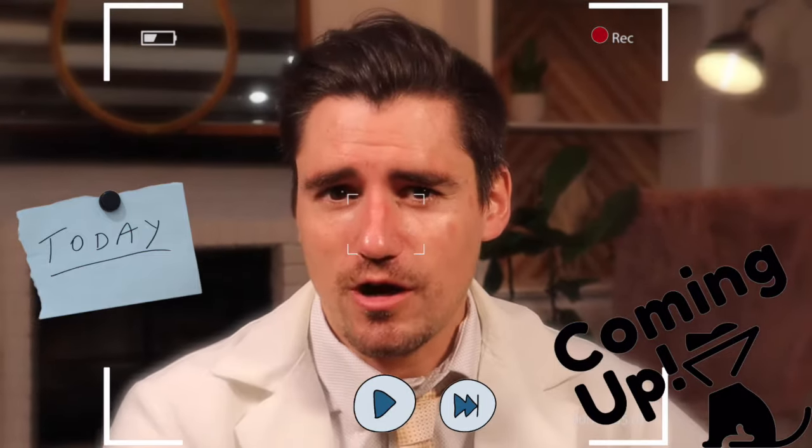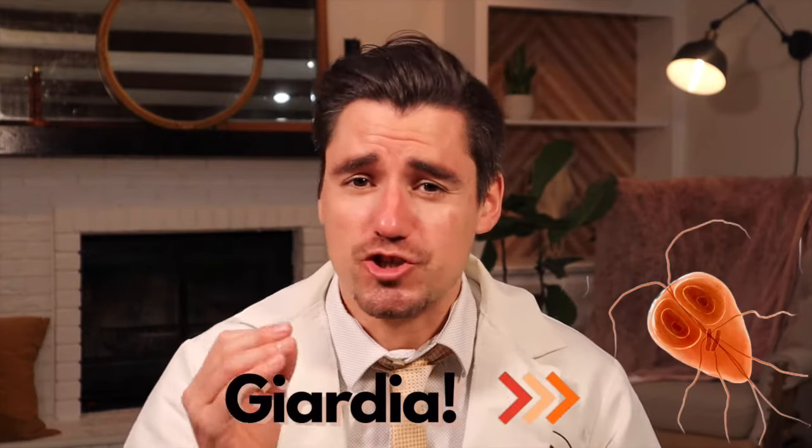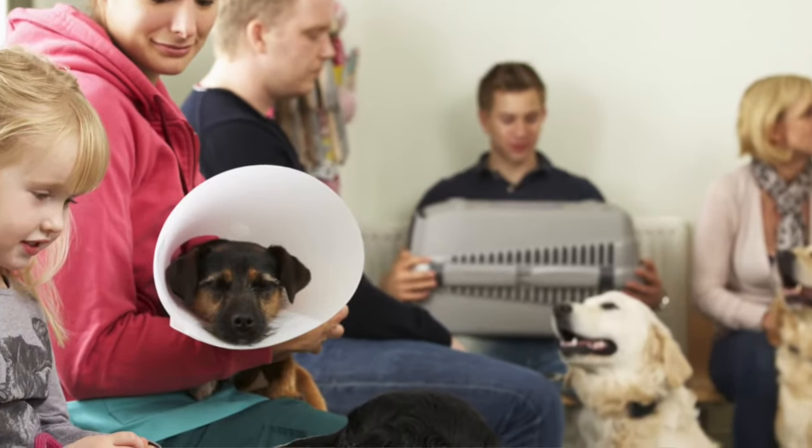So you've never heard of Giardia, but your dog or cat may have it? I got you covered. Hi guys, I'm Dan, I'm a veterinarian, and today we're covering Giardia in the cat and dog. I'm going to cover what it is, how we diagnose it, and how a veterinarian may treat Giardia.